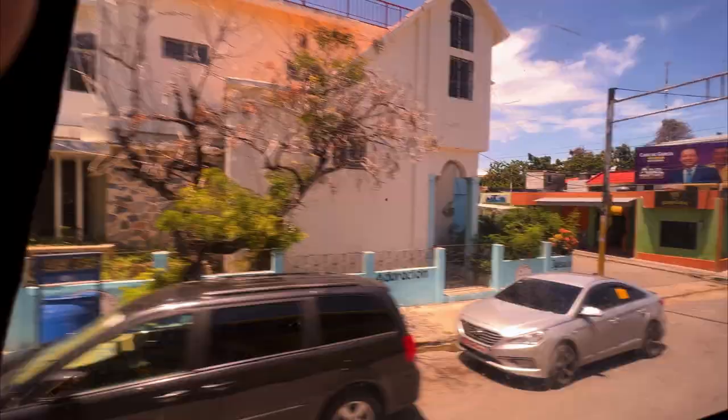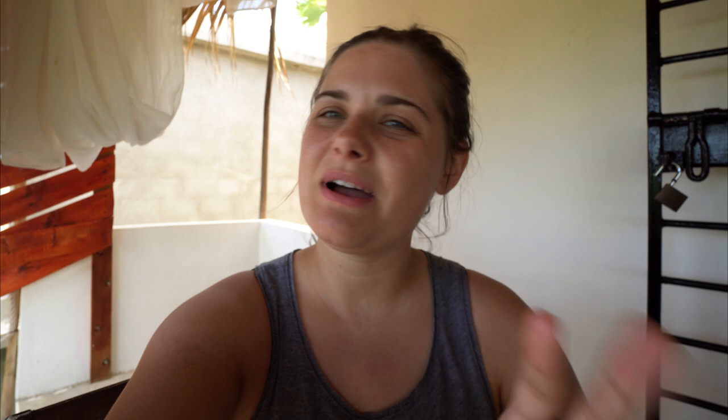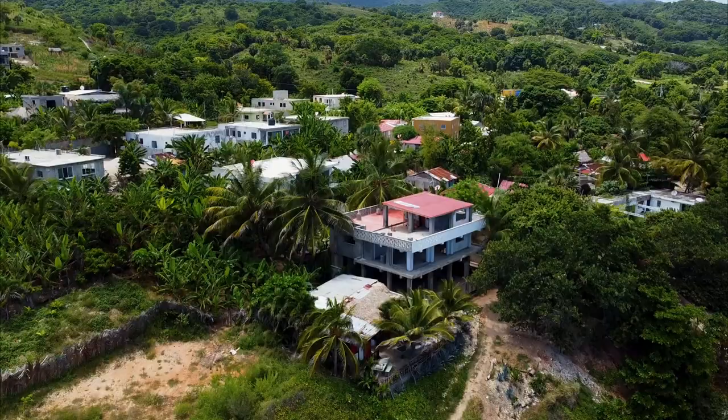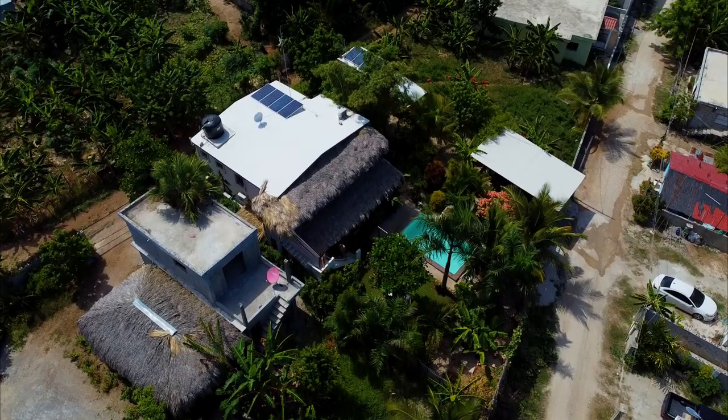Once we got off the bus at Barahona town we were a little confused because it was crowded and we weren't really sure how to get to our homestay. We are not staying at one of the big hotels here because they were all very expensive. We picked a homestay which is about a 10 to 15 minute taxi ride from the town.